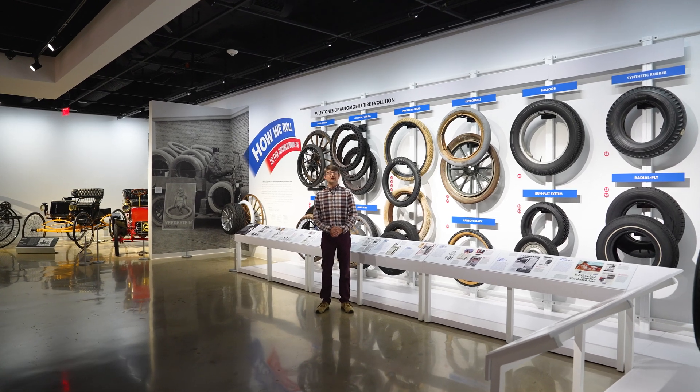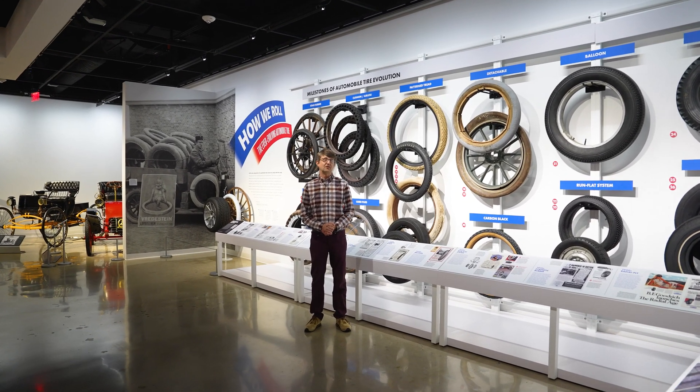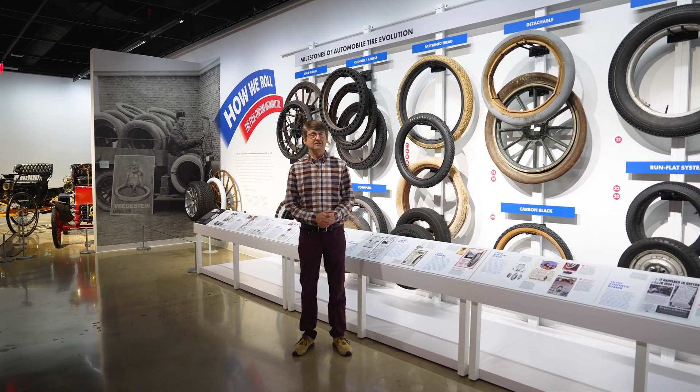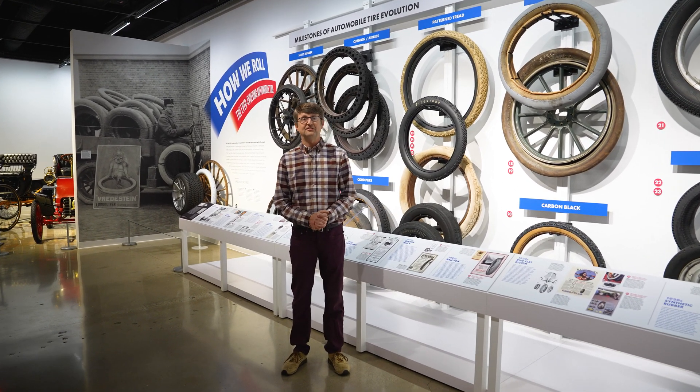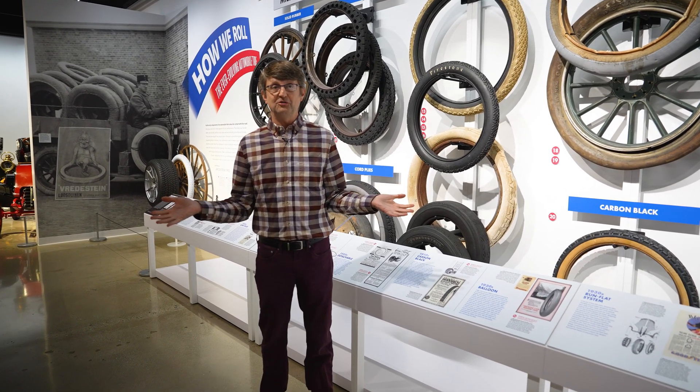Thanks for watching our history of tires in a nutshell — I hope you had as much fun watching it as I did talking about tires. We didn't really get into racing tires, which is a subject unto itself, but please add what you know about tires in the comments. Subscribe to keep up to date on all our YouTube videos, and when you're in Los Angeles, come visit us at the Peterson Automotive Museum.